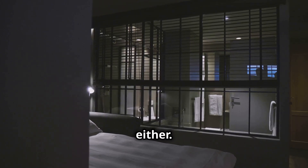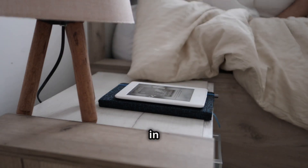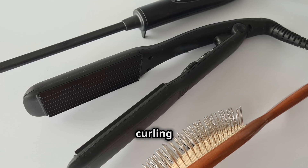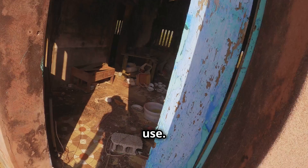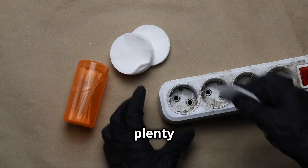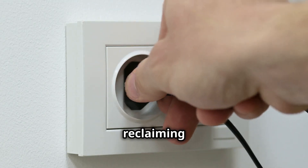The bedroom isn't safe either. Alarm clocks, phone chargers, and even some lamps are often left plugged in and drawing power 24/7. And don't forget about the bathroom — hair dryers, electric toothbrushes, and curling irons can all contribute to standby power consumption if they're not unplugged after use. The point is, energy vampires can be found in every room of your house. But don't worry — there are plenty of ways to fight back.